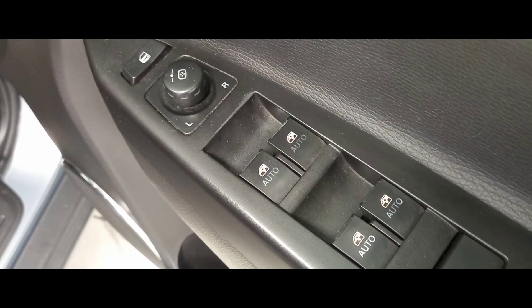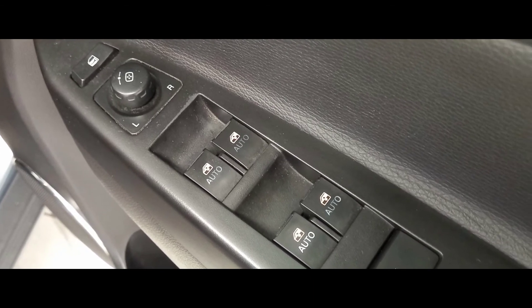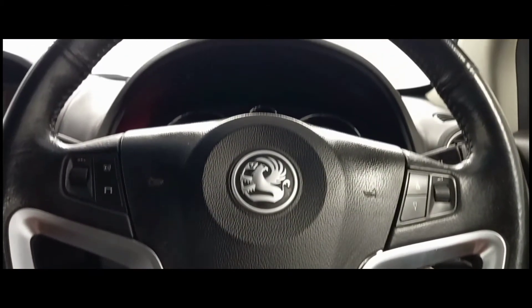Looking at some of the features, we can see this car includes electric windows and mirrors, as well as a leather trimmed multifunctional steering wheel.